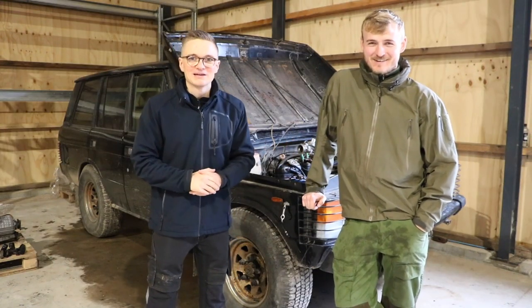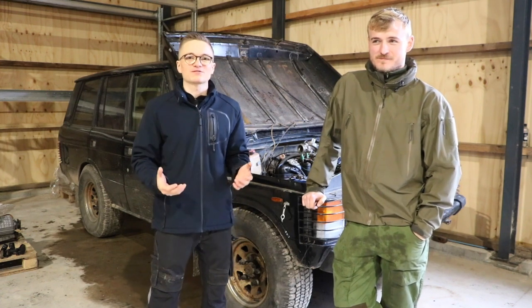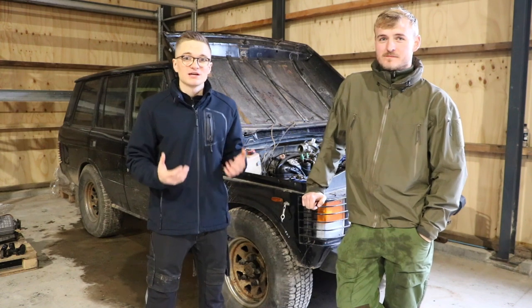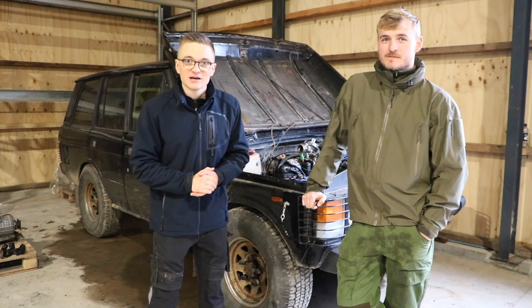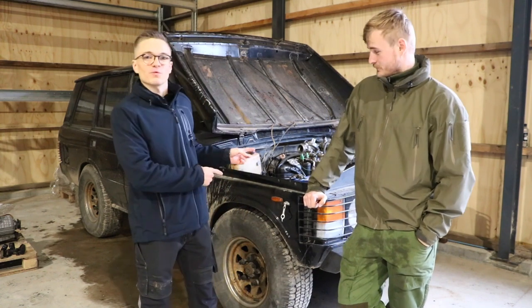Hello guys, and welcome back to TSBeC TV. We get a lot of comments on this channel about how do we have so many Land Rovers, where do all these Land Rovers come from. Our response is usually that there is actually a lot more going on behind the scenes and a lot of stuff you don't see compared to what actually appears on the channel. And today, we're going to show you one of those things.